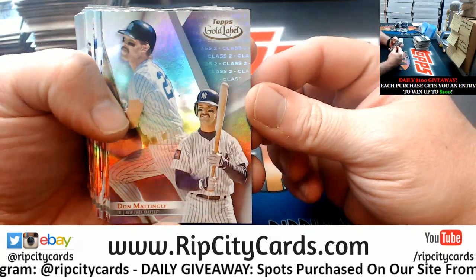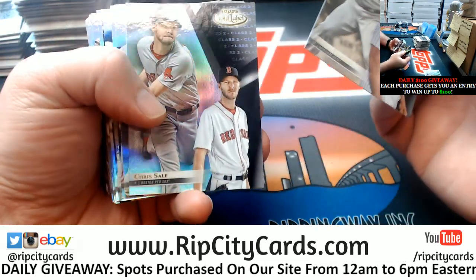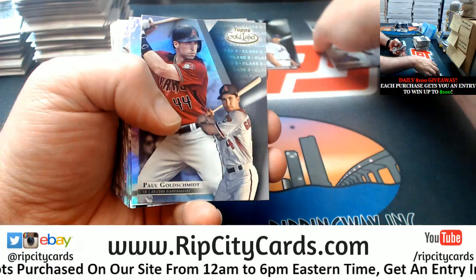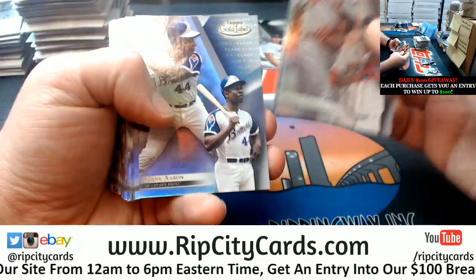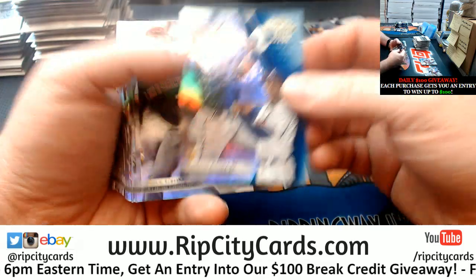Okay, so for those who have not seen it, these are the base cards, and they have classes on them. So that's class two, class one, class two. There are more class ones than there are twos; there are more ones and twos than there are threes.